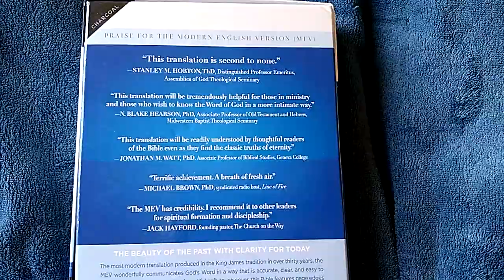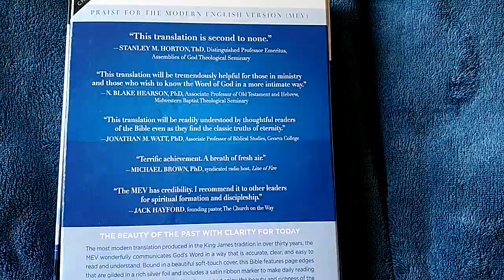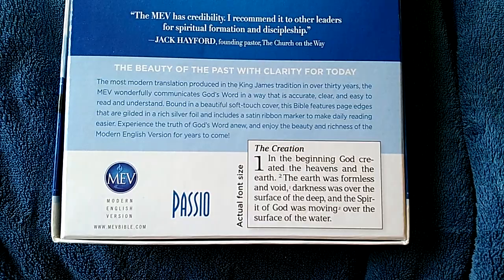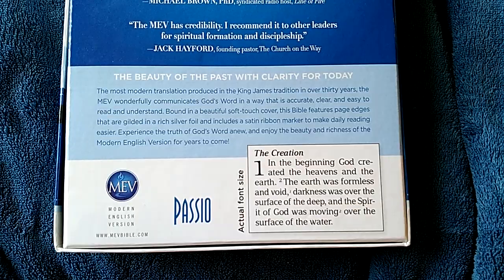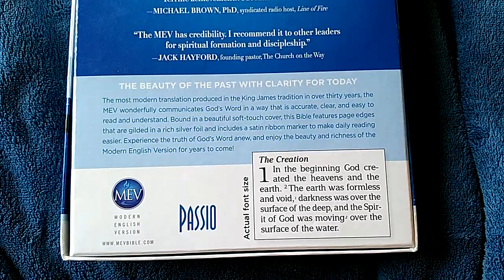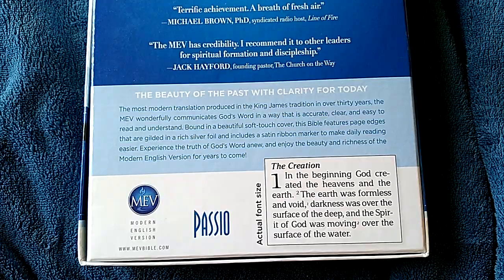The last two endorsements I really don't care for. The box describes it as 'the beauty of the past with clarity for today' — the most modern translation produced in the King James tradition in over 30 years. 'The MEV wonderfully communicates God's word in a way that is accurate, clear, and easy to read and understand.' Bound in a soft-touch cover with silver foil page edges and a satin ribbon marker to make daily reading easier.